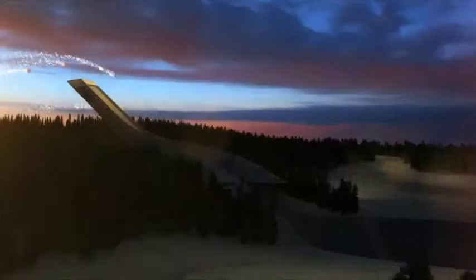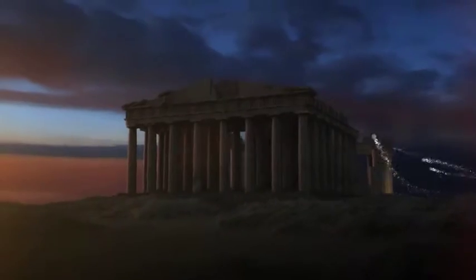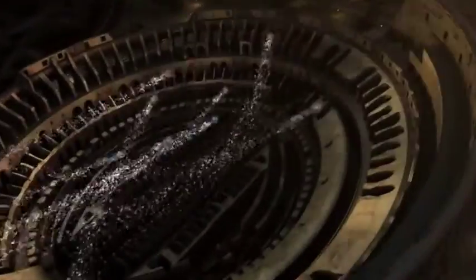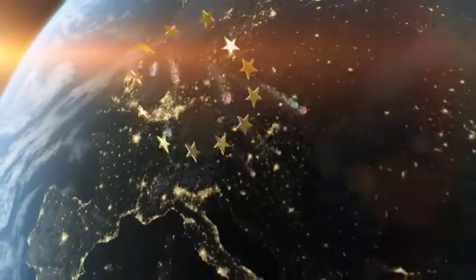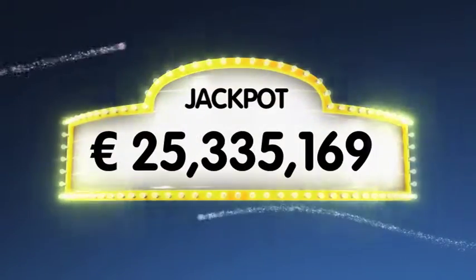Hi and welcome to EuroLotto for our draw on this Tuesday the 27th of December. I hope you're all having a great week so far and are all ready to be a jackpot winner in tonight's EuroLotto draw. As always we will draw five numbers and two letters. If you got the whole combination right you will win the jackpot which is at over 25.3 million euro.